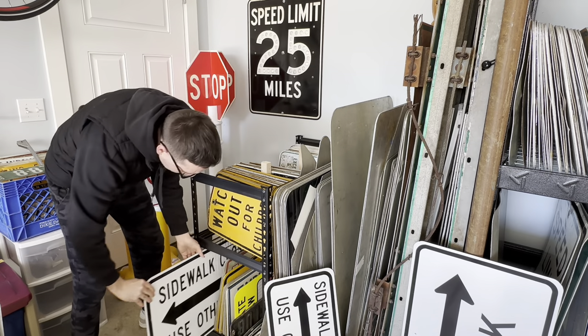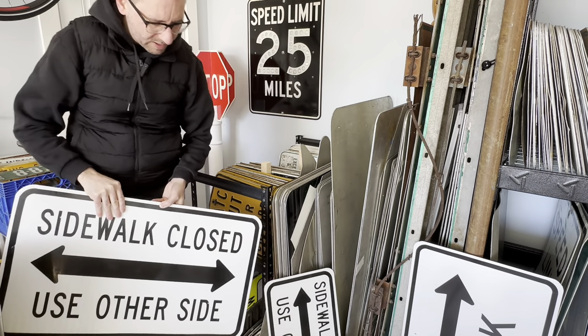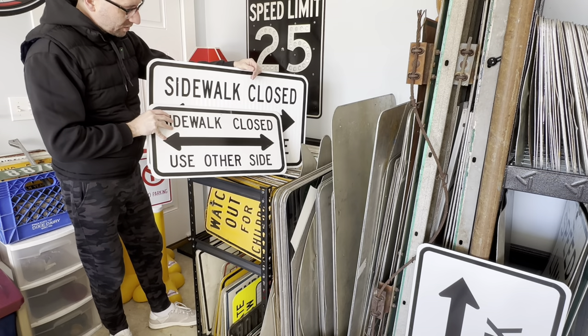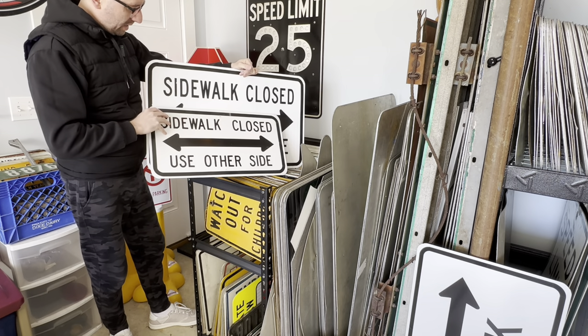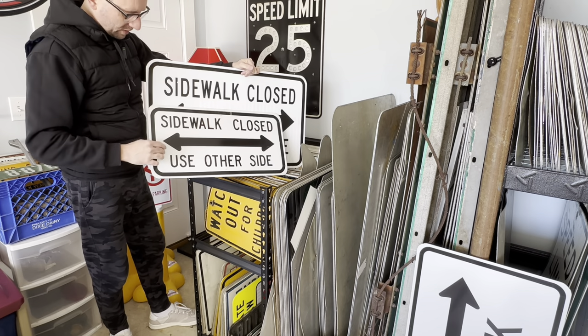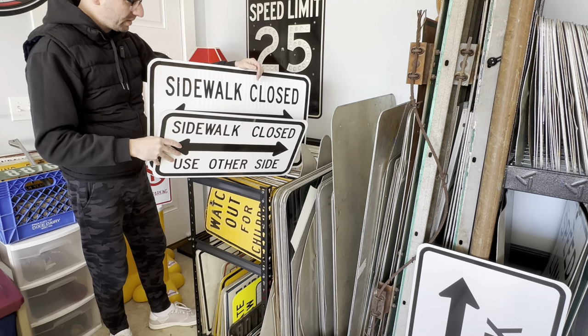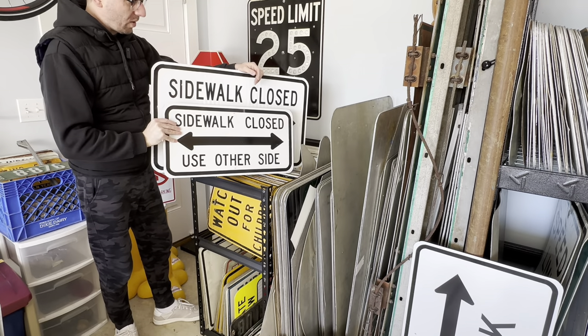Right behind it is a larger version of the sidewalk closed sign. There's a size difference there. You can also see that there's a difference in the reflective surface on each - this has the prism surface, while this one just looks like it has the plain flat reflective sheeting. So what's nice about this is I have an option which one I want to use on the wall.